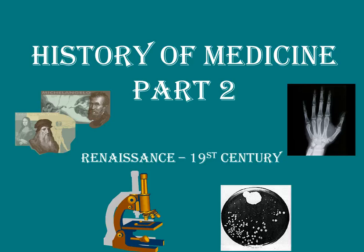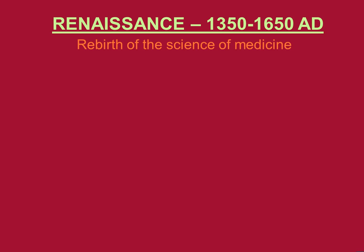Welcome to the second part of the History of Medicine. We're going to talk about the Renaissance period through the 19th century. We left off talking about the Middle Ages and how the medical practices of the Greeks and Romans were renewed, which continued through the Renaissance period.